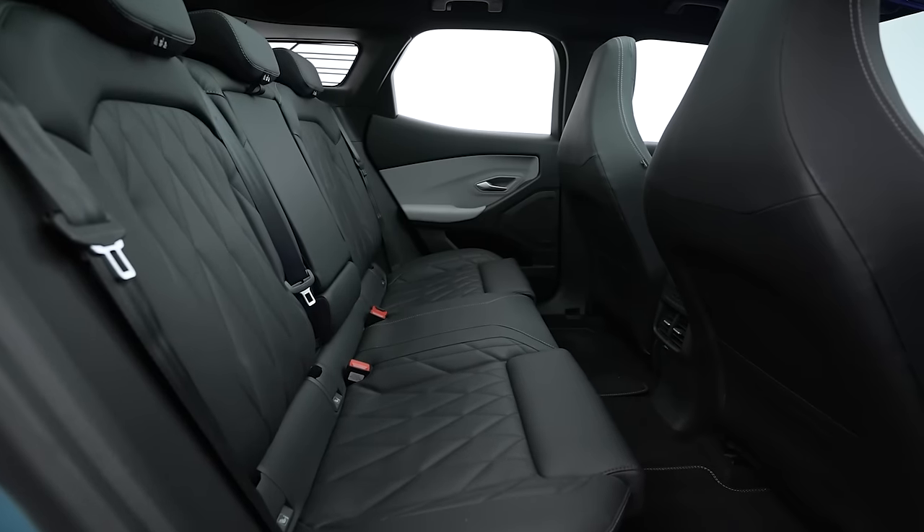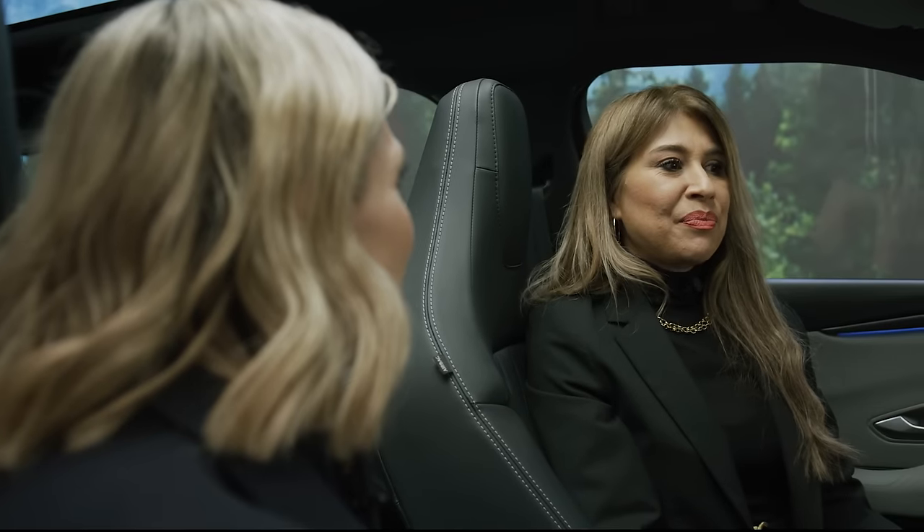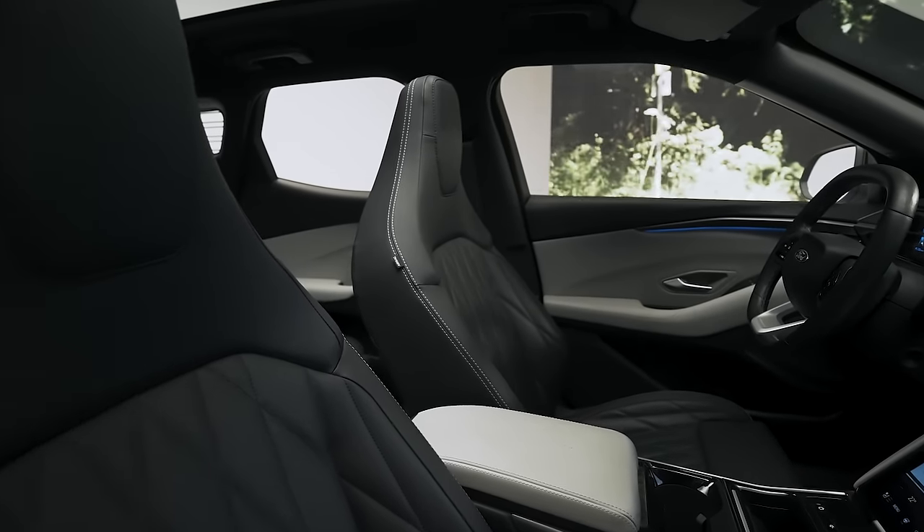As soon as you get inside the car, what strikes you most is the spaciousness, the airiness, the roominess. But Sharifa, what else was the objective when it comes to the interior? From a design point of view, the goal was to create a welcoming, calm, digital space. It's wrap-around, giving you a sense of spaciousness while also hugging you.